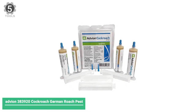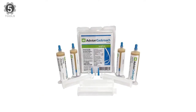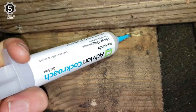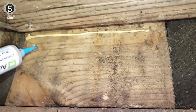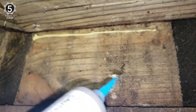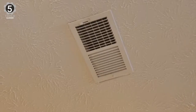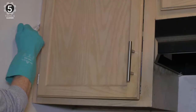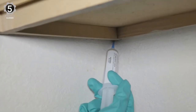Number 5: Advion 383,920 Cockroach German Roach Pest. This is easily one of the most popular roach killers on the market due to its chain-killing effect. Some roaches eat the bait and take bits and pieces back to the nest, spreading it to other roaches. It causes other nearby roaches to be poisoned, and since roaches feed on dead carcasses of other roaches, even more roaches get infected — and this cycle keeps going.